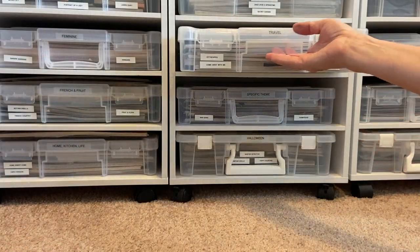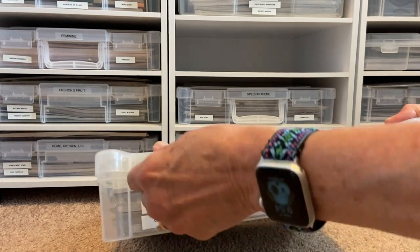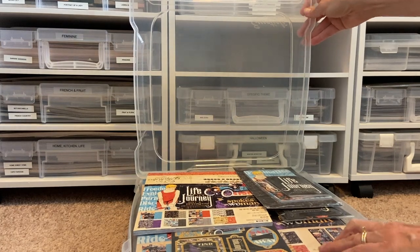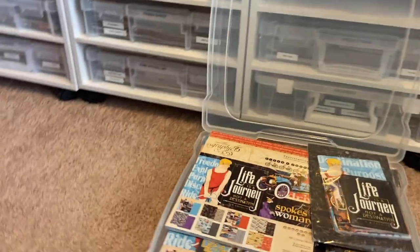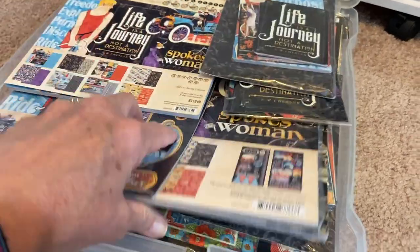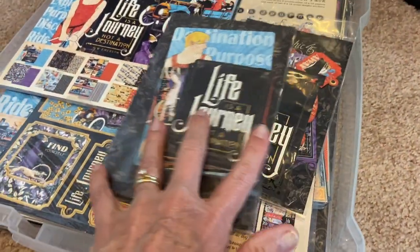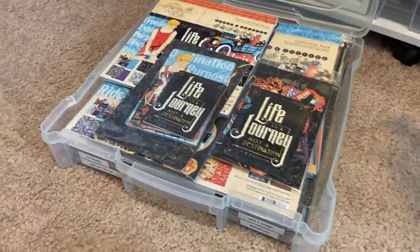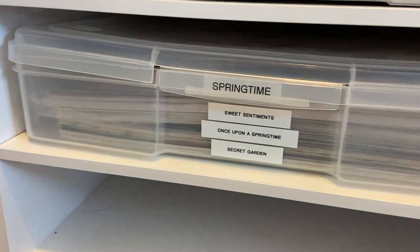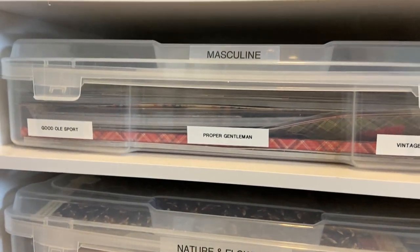For paper collections — mostly Graphic 45 since that's what I work with — I use these wonderful bins from Art Bin and label them on the outside according to theme and then actual paper collection name. In this travel-themed box you'll see Life's a Journey, Come Away with Me, World's Fair, and others. Whatever doesn't fit doesn't make the cut — it has to be sold, used up, or given away. This has been a very good system for me.